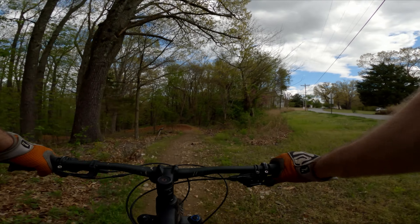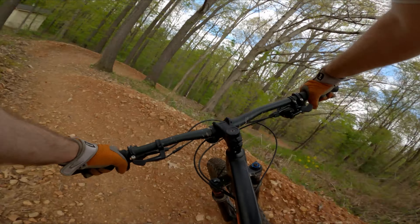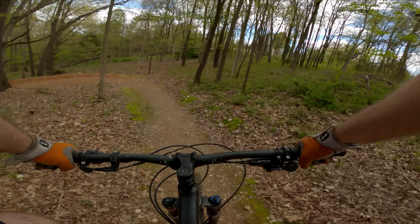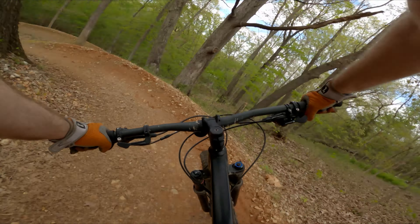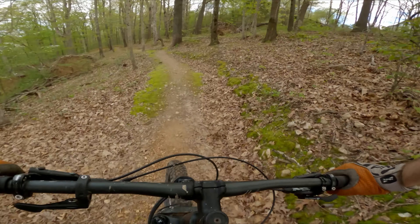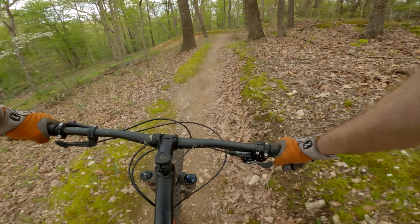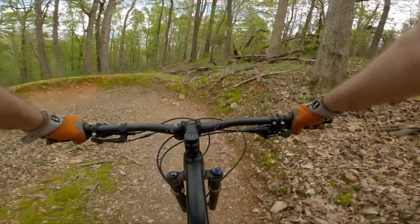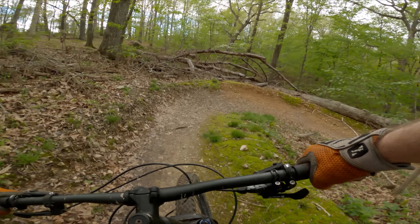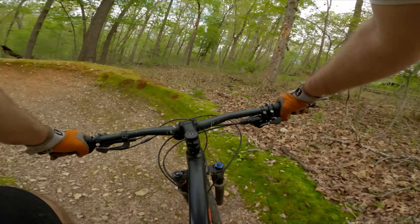And we're going down hills. These berms are sweet — yeah, got right out of there.